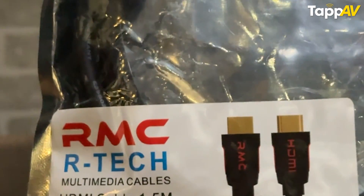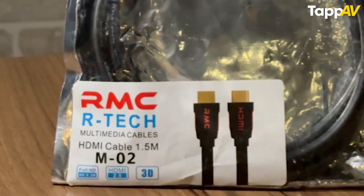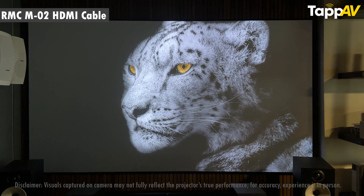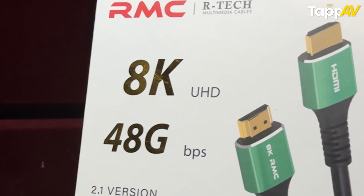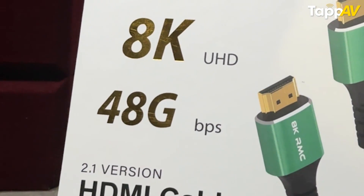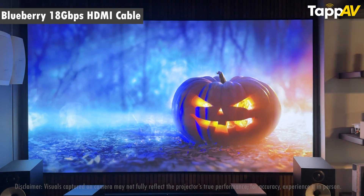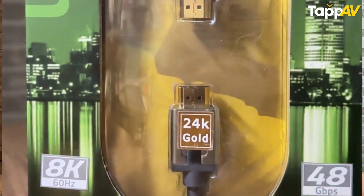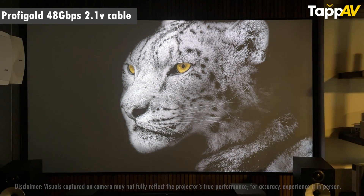We start with the regular ones. This is an Indian brand RMC, importing cables from China and Taiwan. The first one is the HDMI 2.0 version cable, coming in a normal plastic box, 1.5 meter length, model number M-Dais 02. The next cable is the HDMI 2.1 version from the same brand, a 48 Gbps compatible cable compared to the 18 Gbps we checked earlier. We also have the AudioQuest 18 Gbps cable called the Blueberry — a well-known name in high-end AV gear. Then there is the Profigold 48 Gbps 2.1 version cable, also very well recognized in the industry, featuring 24k gold plated connectors.